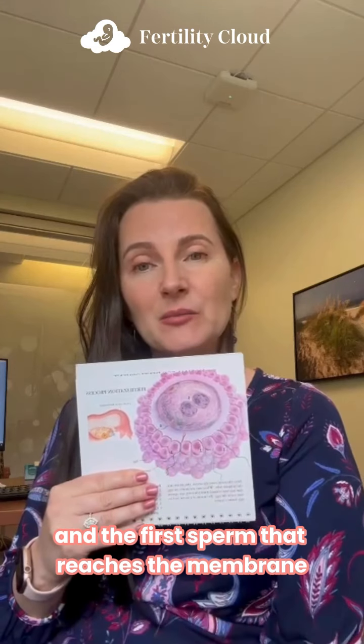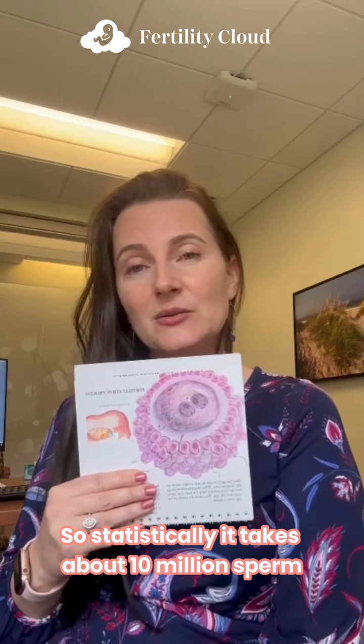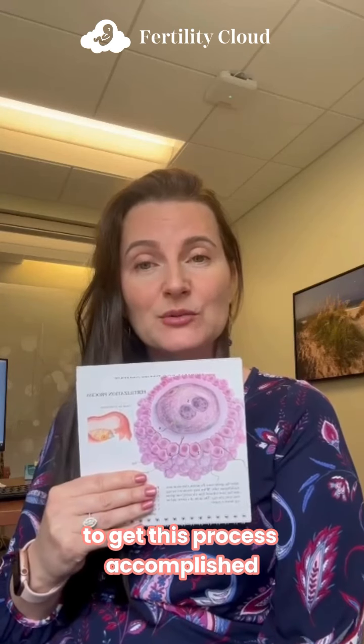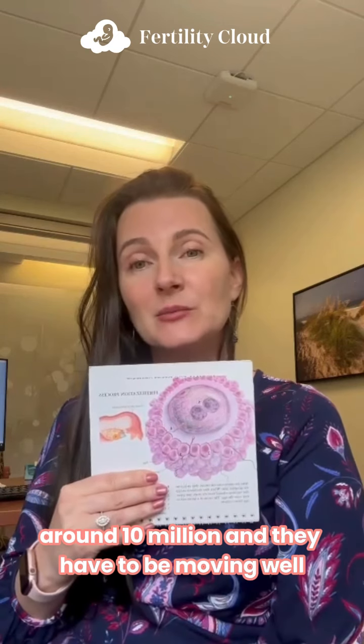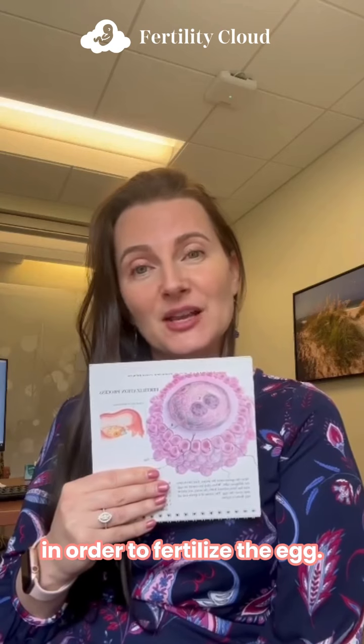The first sperm that reaches the membrane will bind to it and fertilize the egg. Statistically, it takes about 10 million sperm to get this process accomplished. We want the count of sperm in the fallopian tube to be around 10 million, and they have to be moving well in order to fertilize the egg.